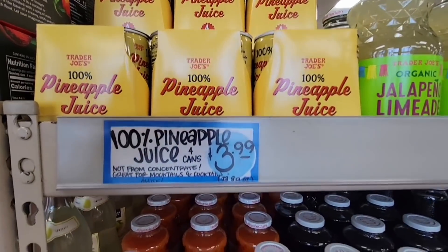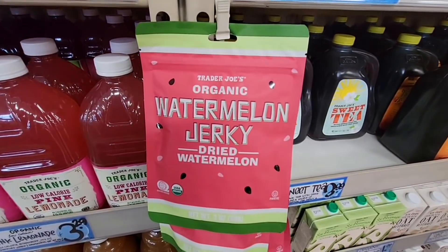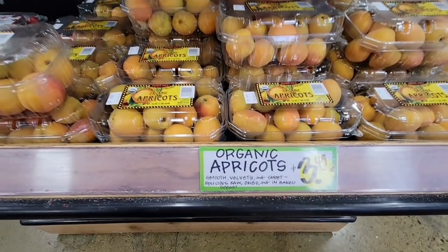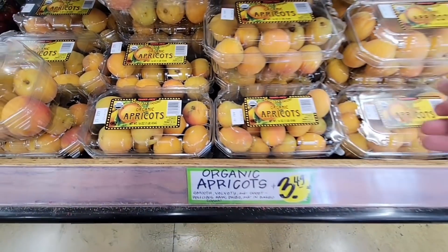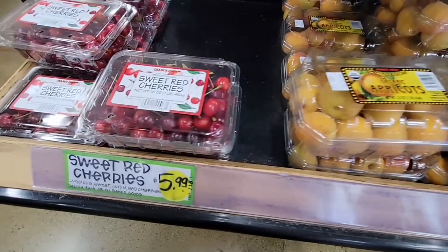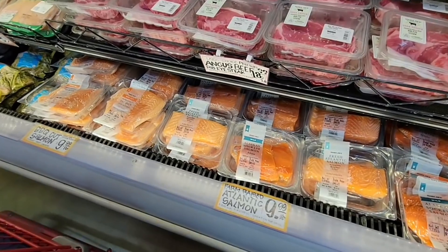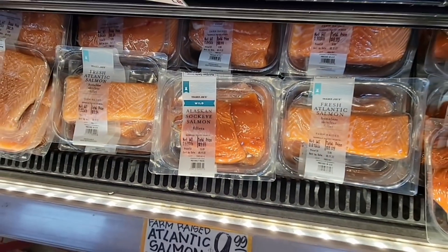The 100% pineapple juice is $3.99 — it used to be $2.99 but it's some of the best pineapple juice ever, so I grabbed a couple. The organic watermelon jerky I've never seen before — I assume it's like dried fruit like mango or apricots, at $3.69. The organic apricots are $3.49 but they looked a little green, picked too early, so I'm going to wait a couple of weeks. Same with the cherries — I'm excited to see them but I'll wait. The salmon packaging is nice because you can see right through it.